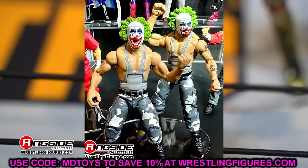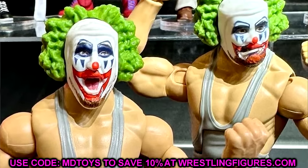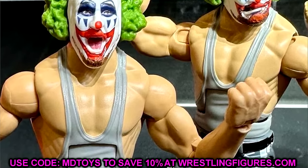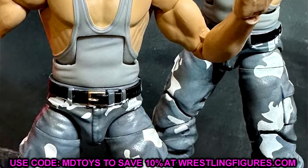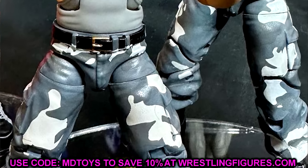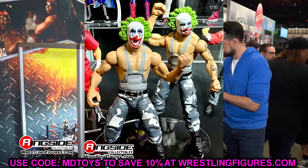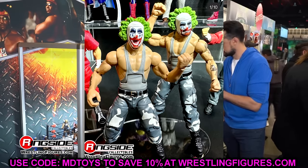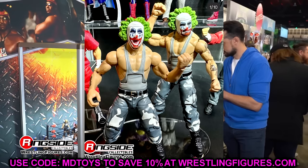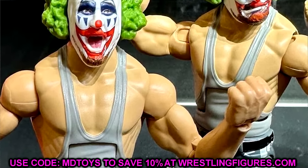Moving on to the Survivor Series 2024 Elite Set featuring the Bushwhackers with Doink face makeup. They will come with interchangeable regular Bushwhackers head sculpts so you don't have to worry about only having the Doink look — that's good. We haven't seen the Bushwhackers in a very long time. This is a good way to get these guys out without putting them in a Legends line or From the Vault.